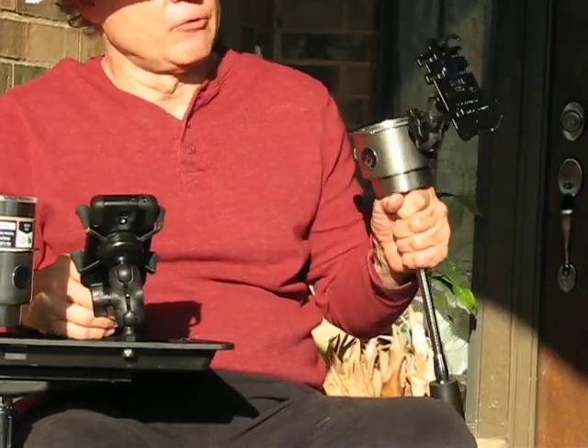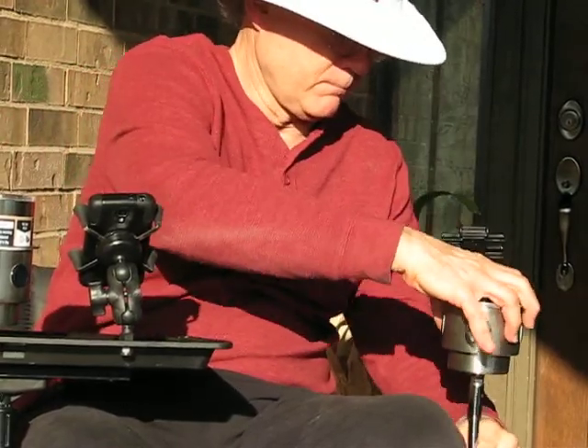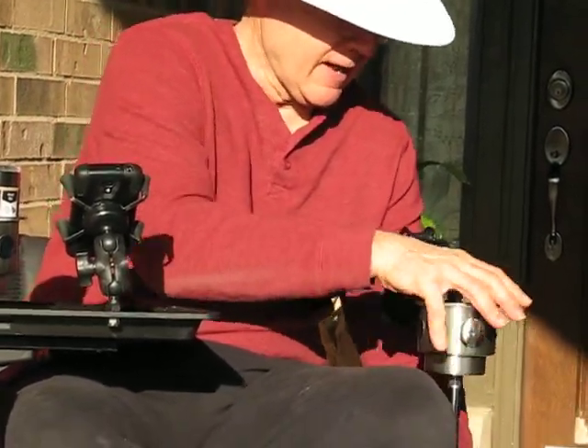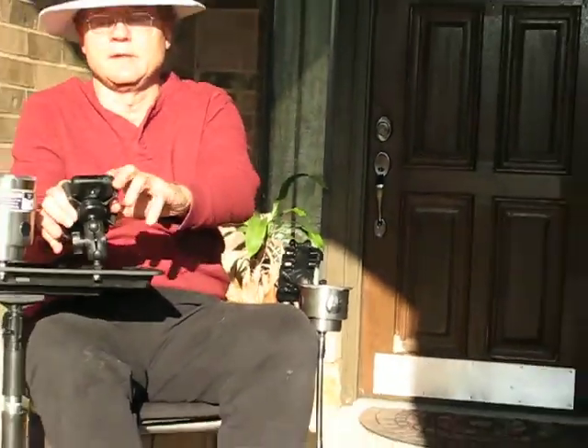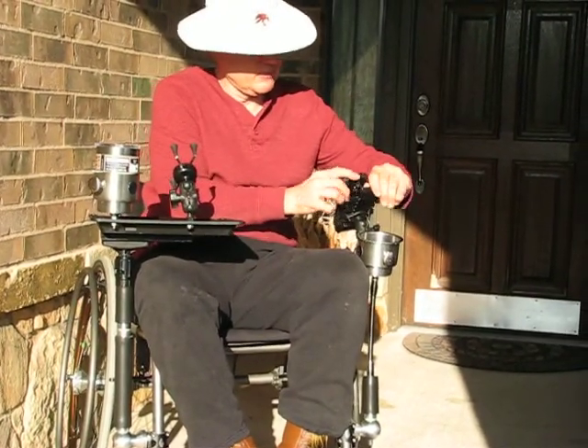This is probably my most versatile device because I use this whenever I go out and about. Basically I can put it in like this and then I can put my phone in. So I can keep this in the car and put the phone in here.